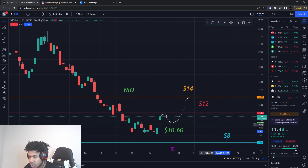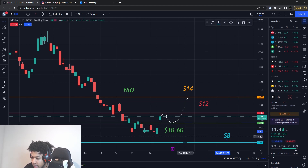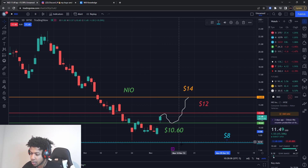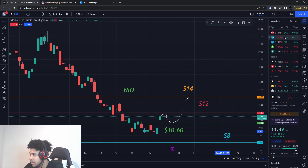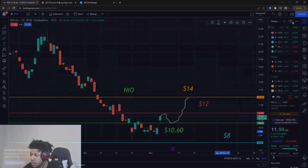We still have a support level at about $8, so watch out for these levels. I'm hoping to get this play in before next Thursday before earnings. Smash the like button, subscribe. This is not a recommendation to buy or sell anything — just for educational purposes only. Do not trade anything you see or hear in the video.